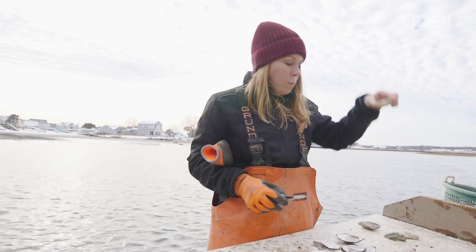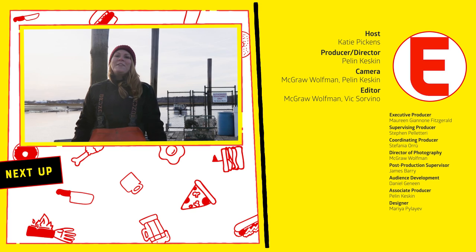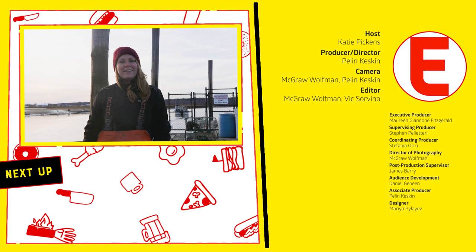I can't feel my hands right now, but I can taste this oyster. Thanks so much for having me. You've been a great sport — come back when it's warm. Thanks for watching. For more 'How to Make It,' click here.